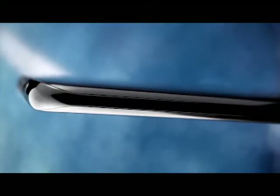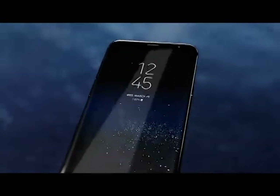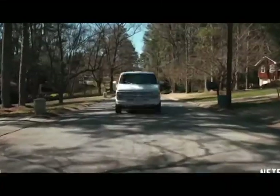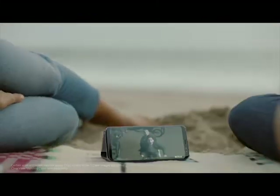We created the beautifully curved edge display and also erased the bezels to give you more space for the things that matter, creating a level of immersion you see and feel. Even games and movies are completely different with the Infinity Display's cinematic full-screen experience.